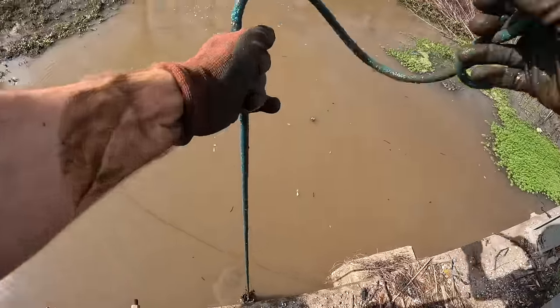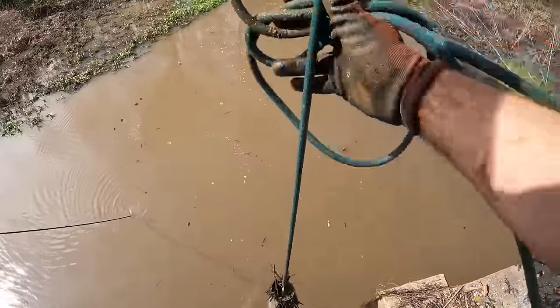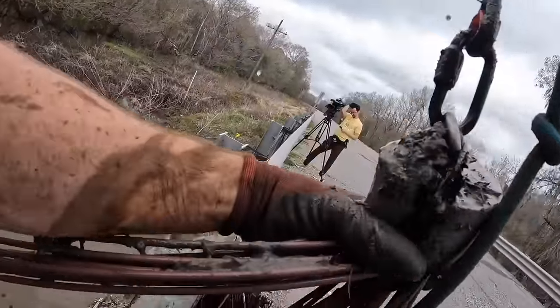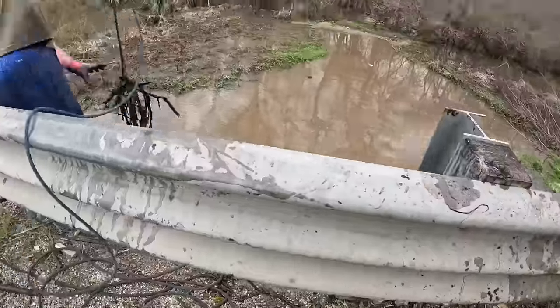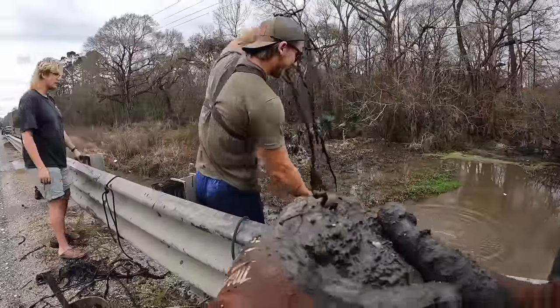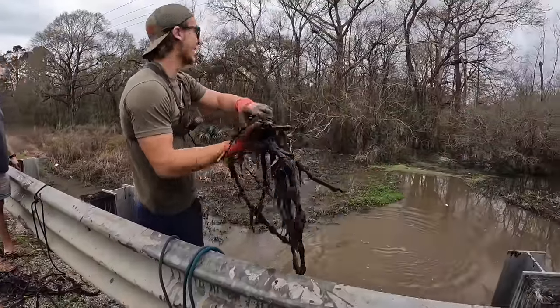A bunch of welding rods — oh crap, look at this! Sixty dollars worth of welding rods! Cha-ching! There's 54 dollars. This is ridiculous, let's go!